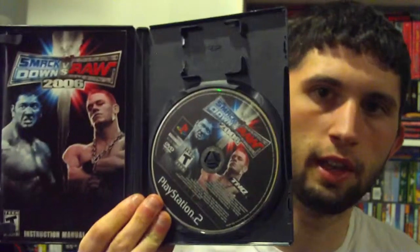I actually owned this game back in the day before I probably traded it again — SmackDown vs. Raw 2006. Looks like we got Batista and John Cena on the front of that thing. I always had a lot of fun with the old wrestling games.